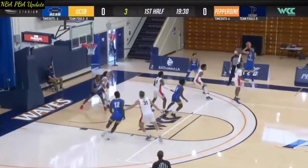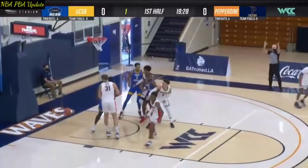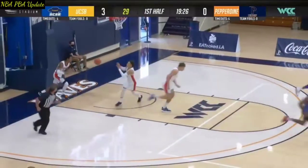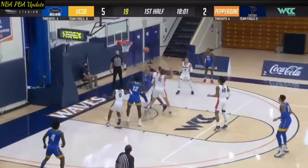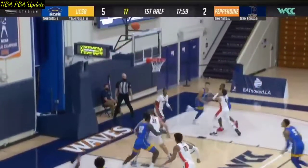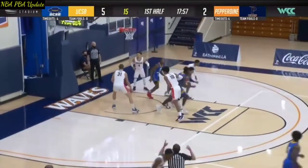Outside, this is Whamsey swinging on the wing — a three-point shot is good, knocking down one of the keys for Pepperdine. This is McLaughlin driving to the basket, swinging out to Whamsey — his three-point shot is good.